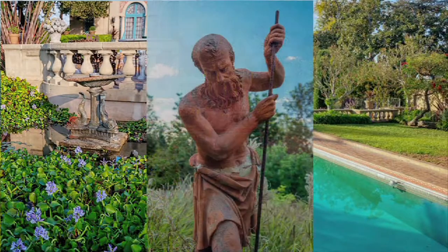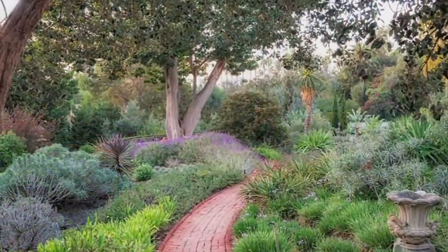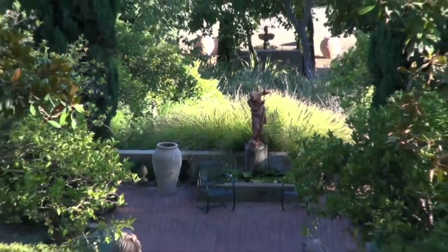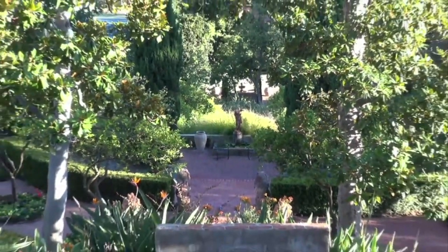One of Beverly Hills's greatest secret treasures is hidden just a couple of blocks north of the Beverly Hills Hotel. It's known as the Virginia Robinson Gardens, and it was our very first estate built here in Beverly Hills. It serves as a perfect time machine of what we were like a hundred years ago. Best part — it's open to the public.